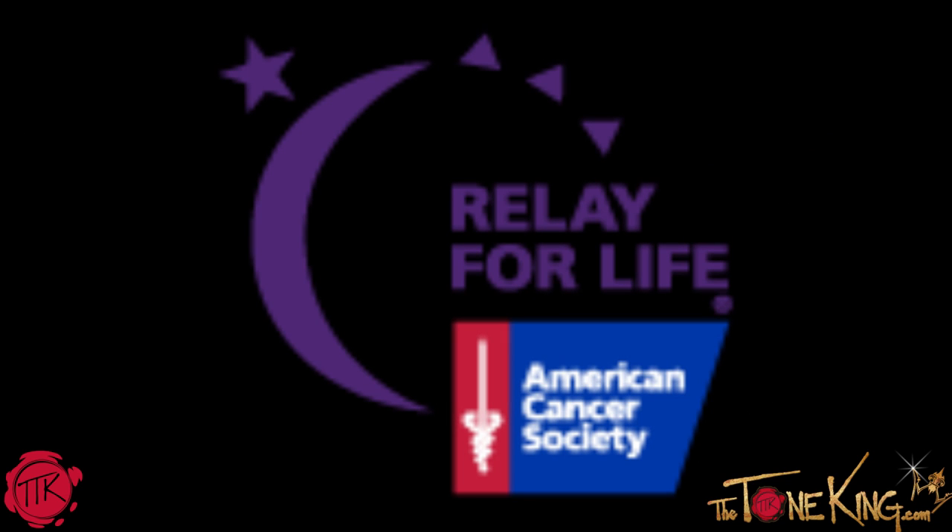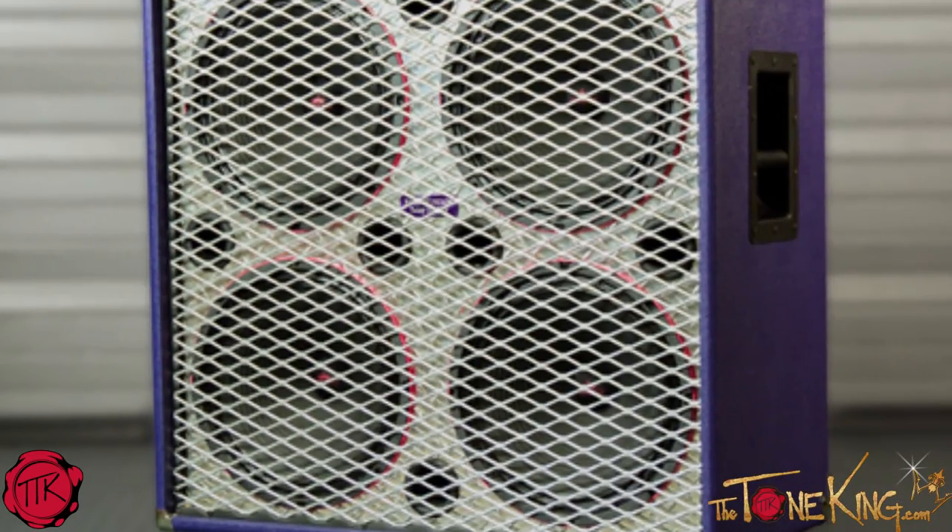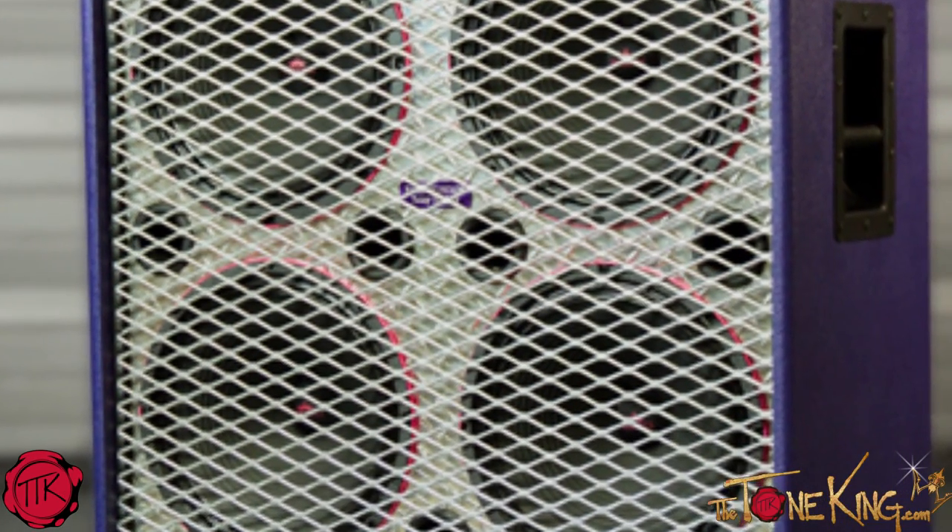Boys and girls, welcome back — talking here live from the Tone Lounge. I want to share with you today an awesome 4x12 cabinet built by Ear Candy, being given away by Eminence, who's trying to raise two thousand dollars for cancer awareness. It's called Relay for Life, and there's a custom 4x12 — show you those pictures there. A hundred percent of the funds they raise is going to cancer awareness.